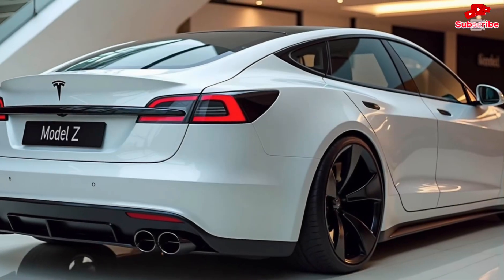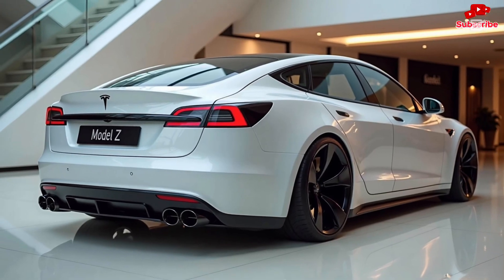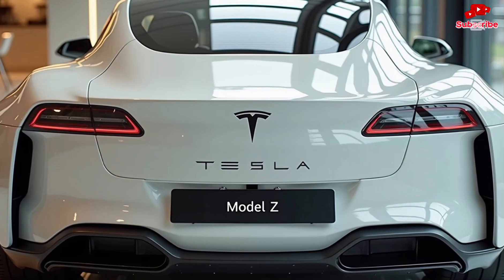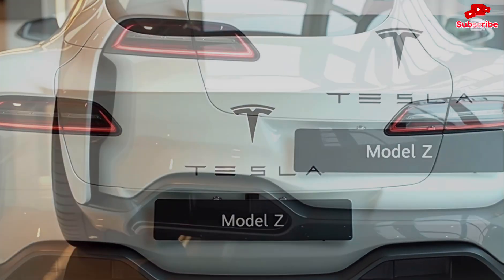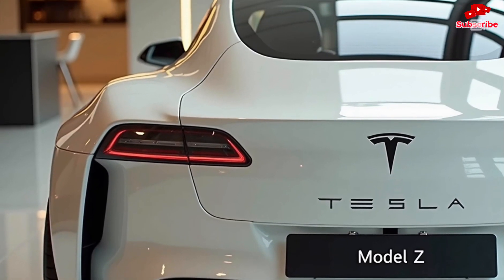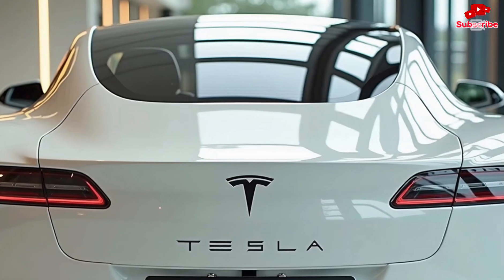The seats are wrapped in premium sustainable materials designed for maximum comfort on long drives. Under the floor sits Tesla's new-generation battery pack, which promises an industry-leading range of over 500 miles on a single charge. This battery isn't just about longevity — it's also about speed.